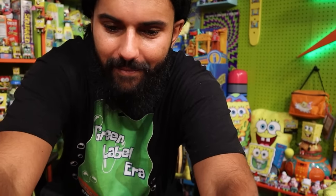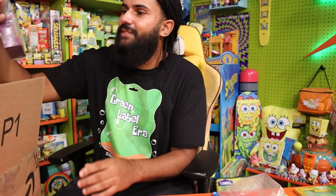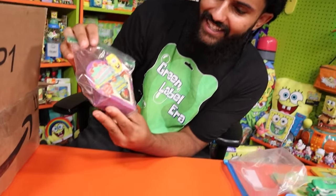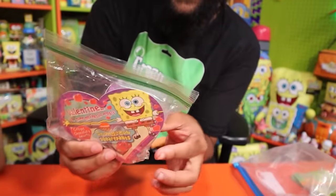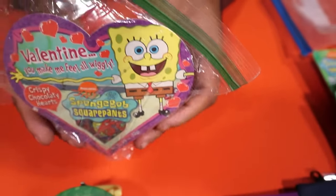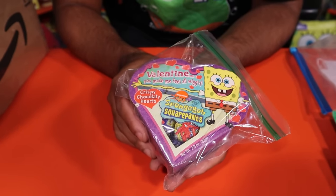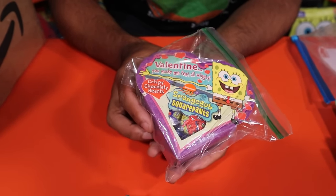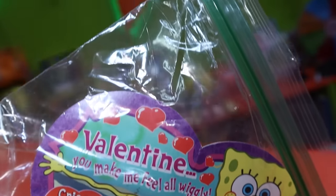We have a SpongeBob Valentine's Day container from 2003. Faith put it in a plastic bag, very smart, because it is leaking a little over the years. Just to be able to see the packaging is cool. It says 'Crispy chalk hearts' — actually chocolate hearts — with the message 'Valentine's Day, you make me feel all wiggly.' So cute.